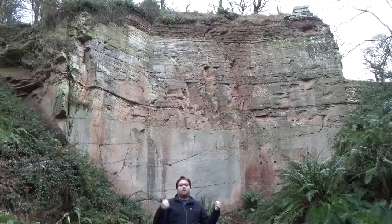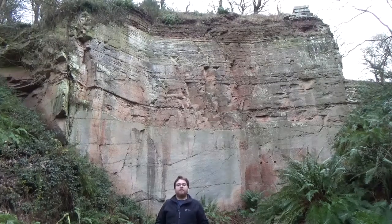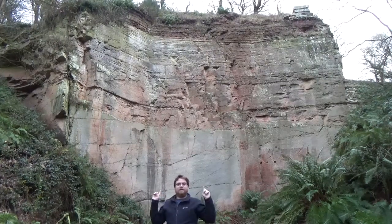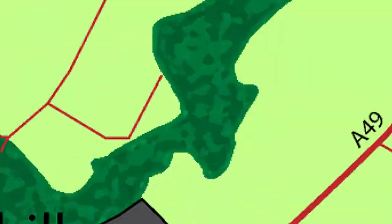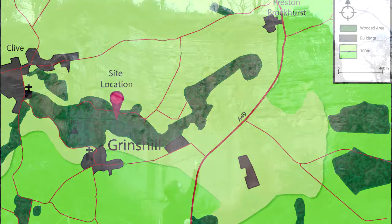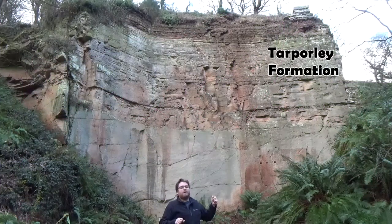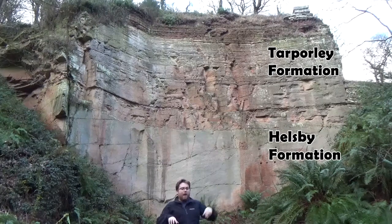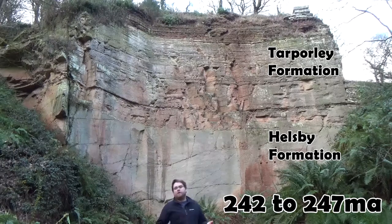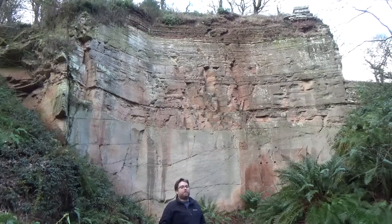We've moved on from the Jurassic, going back in time to the Triassic period. I'm here on top of Green's Hill and right behind me is this fantastic cliff face from the middle Triassic period. At the very top of the cliff we've got the Tarpaulie formation, and then about halfway down we've got the Hellsby formation. We're talking about 242 to about 247 million years ago for both these formations.